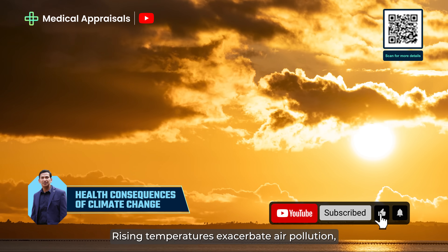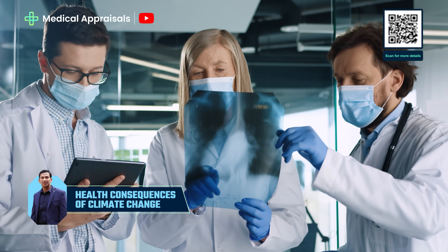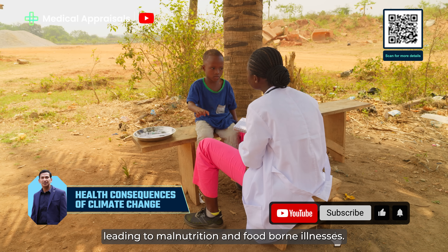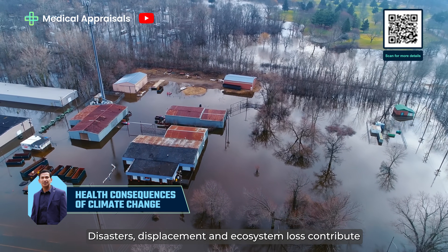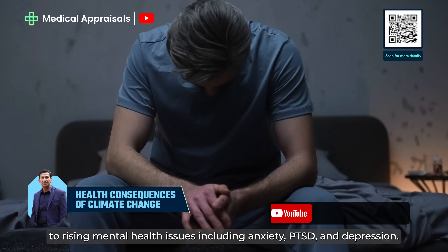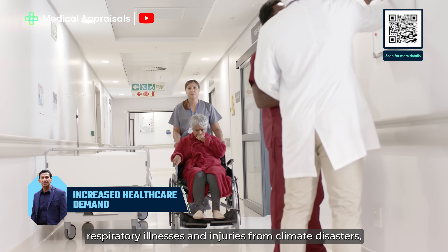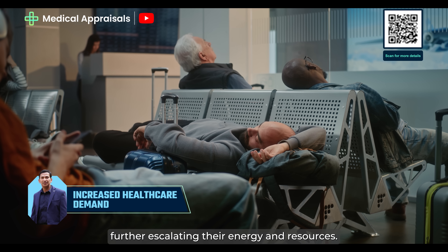Air quality deterioration: rising temperatures exacerbate air pollution, increasing cases of asthma, bronchitis and lung cancer. Food and water insecurity: droughts and floods impact food supply chains, leading to malnutrition and food-borne illnesses. Mental health impacts: disasters, displacement and ecosystem loss contribute to rising mental health issues, including anxiety, PTSD and depression. More illness means more patients — hospitals face surges in patients due to heat stroke, respiratory illnesses and injuries from climate disasters, further escalating their energy and resource use.